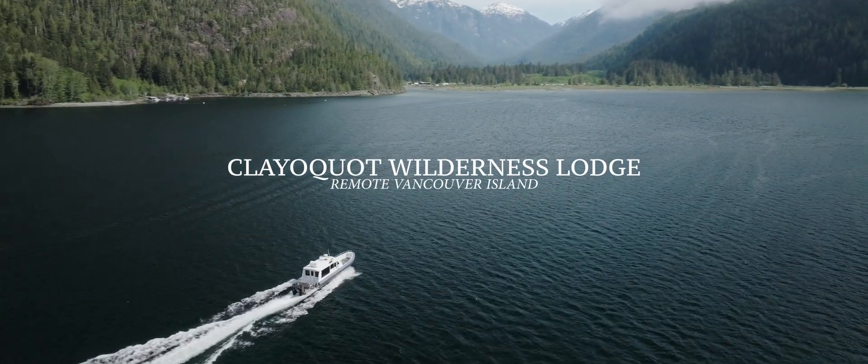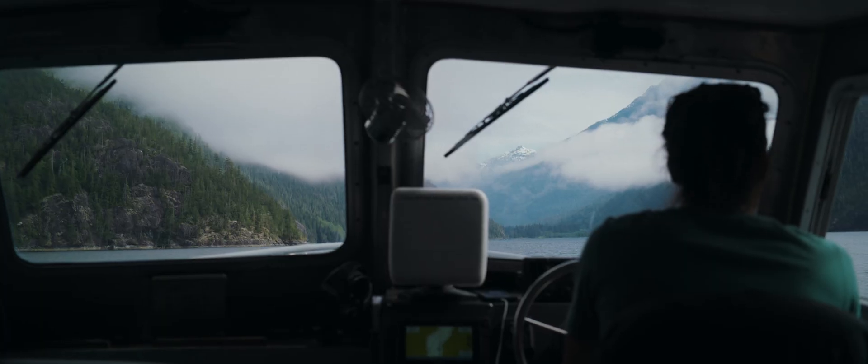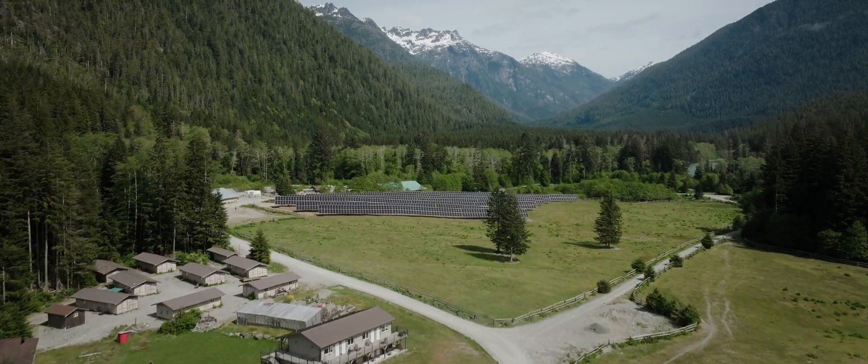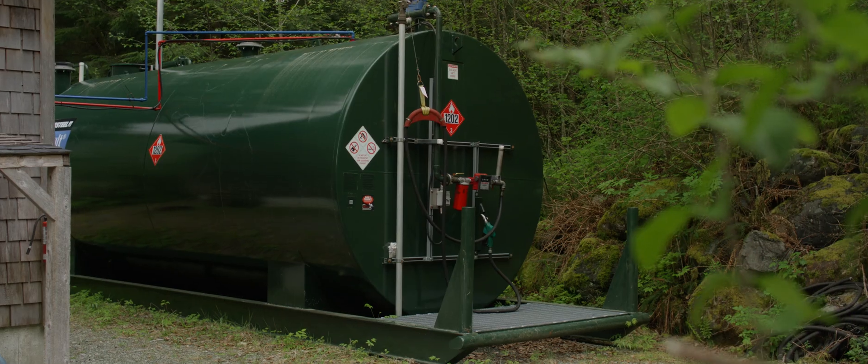I have never seen such a facility, such a property, such a special, incredibly special place as here. When we talk about the solar project it absolutely resonates and jumps into what this property represents. The offset would be in the range of 200,000 litres of diesel per year.